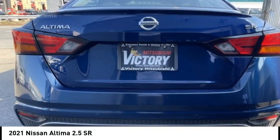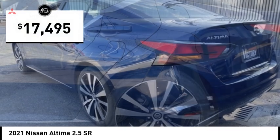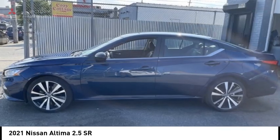The Nissan Altima is made to drive and built to last, and is priced below $20,000. This vehicle has less than 65,000 miles. Here are some of this vehicle's great options.